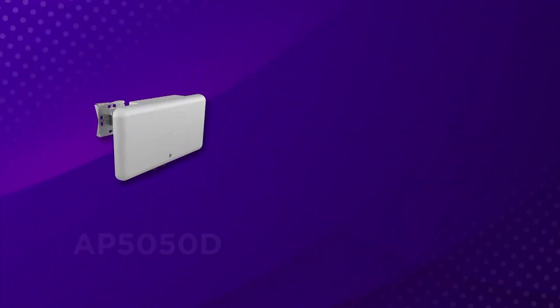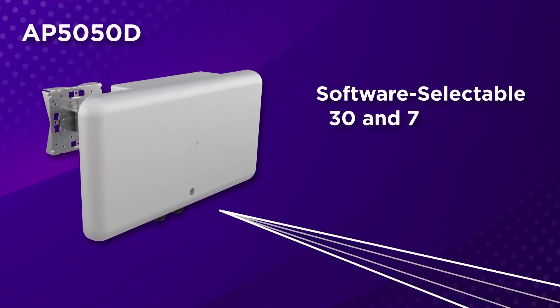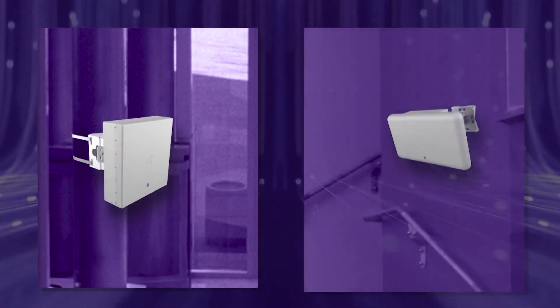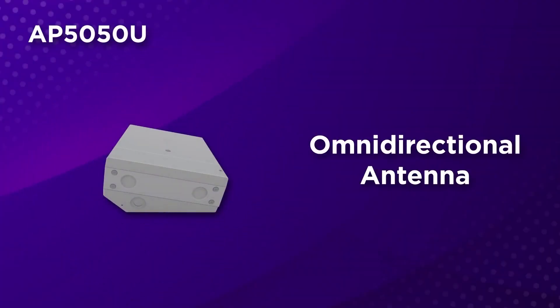The first one is the 5050D, which is a directional access point with software selectable 30 or 70 degree coverage. You can mount it on a pole or on the wall. On the other hand, the 5050U is an under-seat access point that you can install in any of the outdoor venues with Omni coverage.